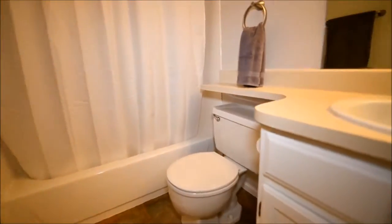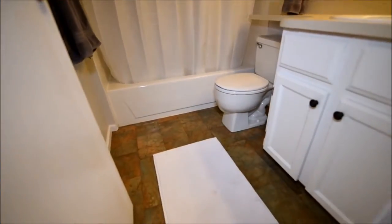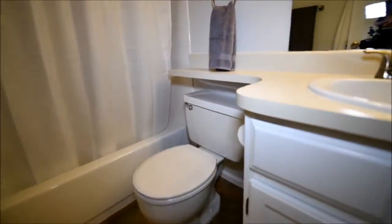And this bathroom is pretty much identical. They've updated the floor, possibly the toilet, but it's got the original countertop and sink and tile. The tubs are in real good shape though.